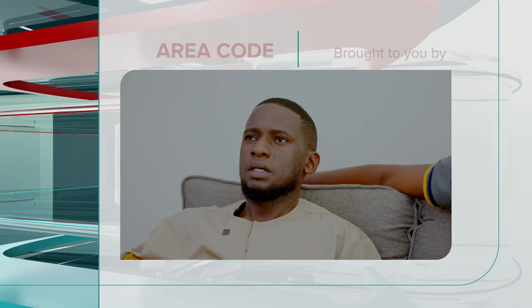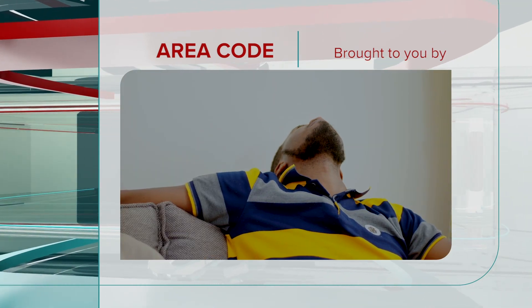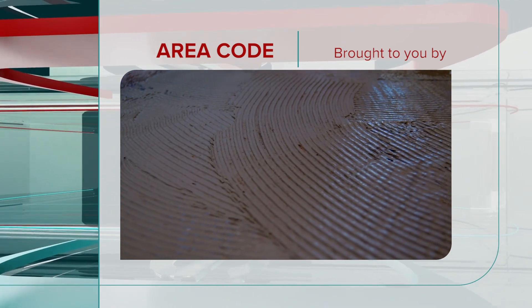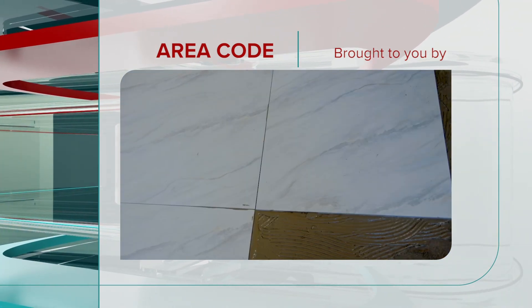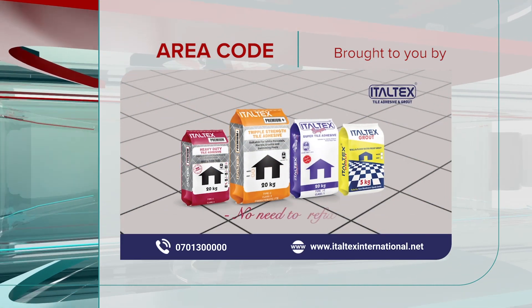Brought to you by. Let your guests enjoy walking around your house. Italtex is the perfect adhesive for any tile job. Easy to use, versatile, and most importantly, durable enough to handle any tile problem. Italtex Tiled Adhesive. No need to refix.